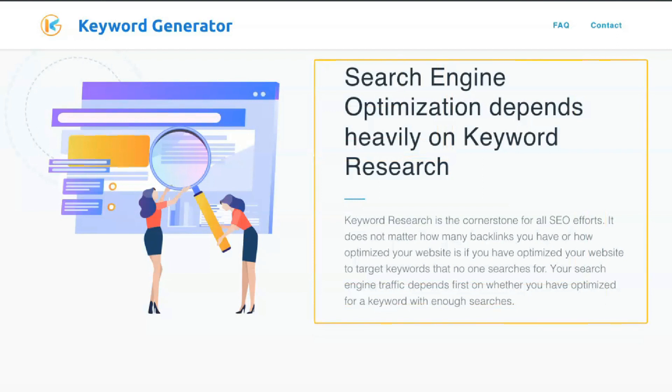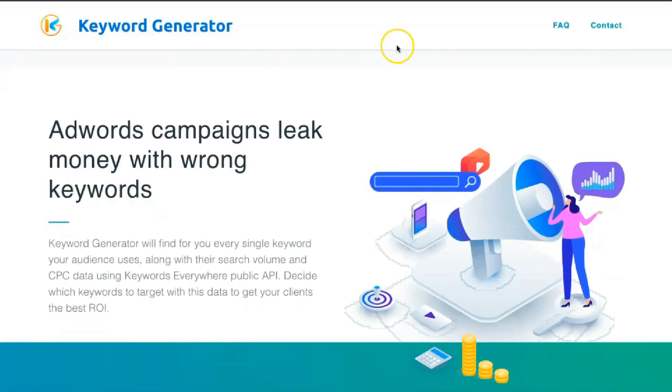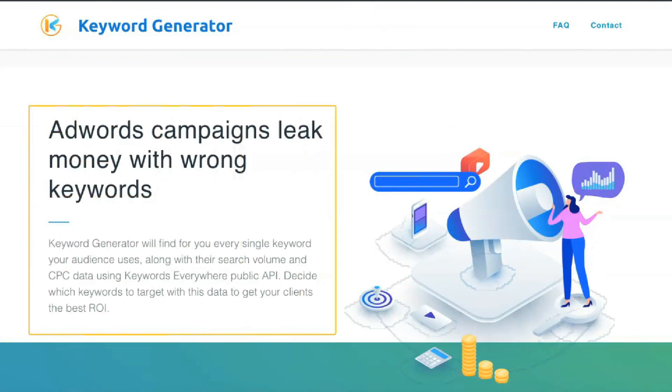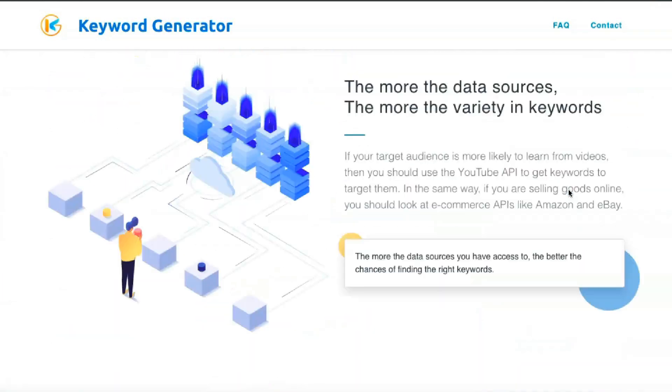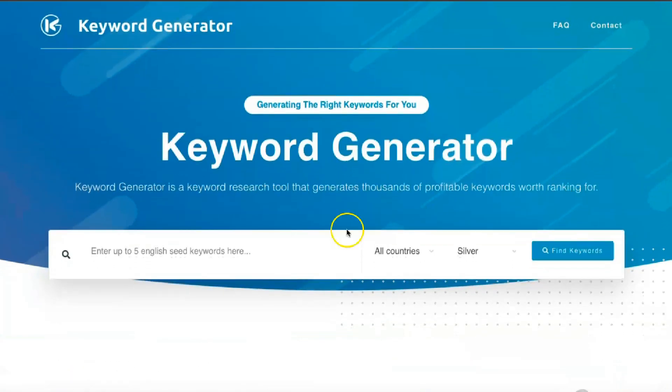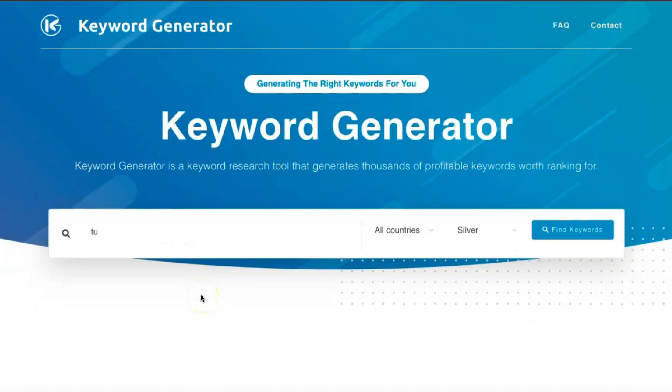The process of using Ahrefs Backlink Checker is relatively simple: open and log into Ahrefs, use the menu at the top and select Site Explorer on the toolbar, enter the domain of the site you want to check, click the search button, then click Backlinks in the left menu to see all backlinks for that site. The left menu also gives access to other features such as broken backlinks, referring domains, anchors, and internal backlinks.